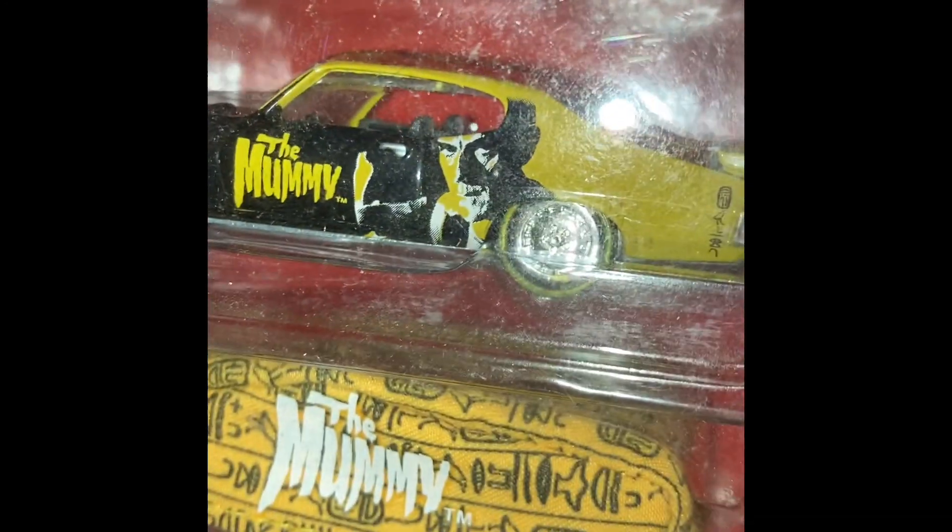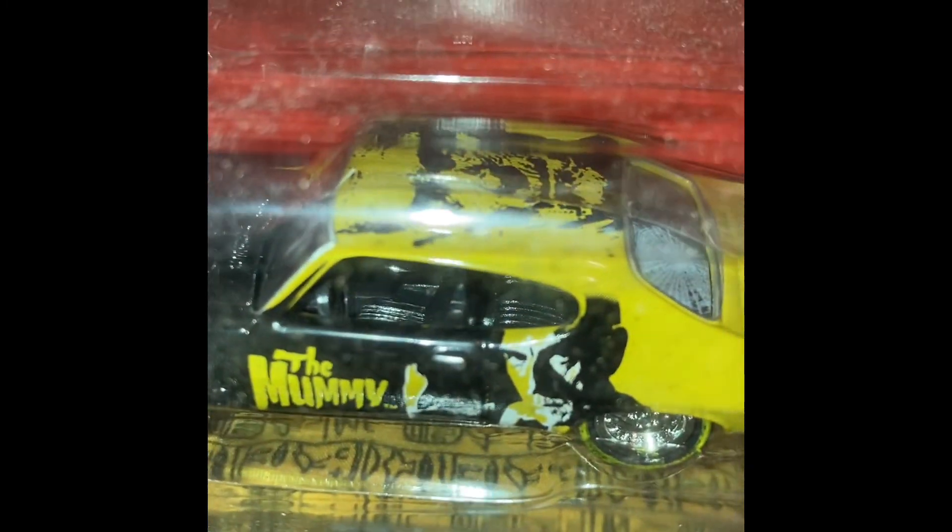This is the Pontiac GTO Judge for the Mummy. Who deserves the judge better than the Mummy? Mummy, of course. Pontiac GTO Judge, again with the car cover and hieroglyphics. There's Karloff. Nice, nice, nice. Nice little set we got going on there.